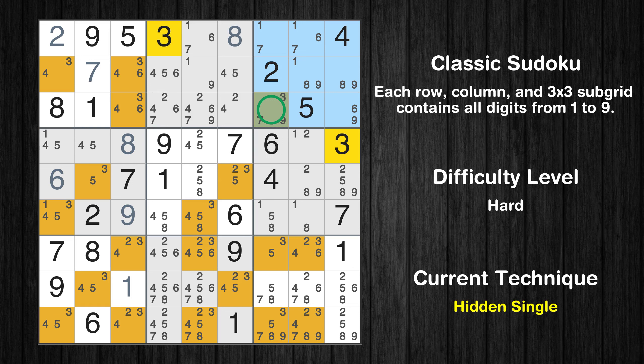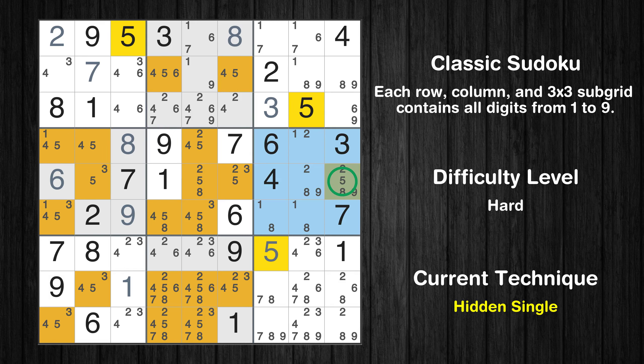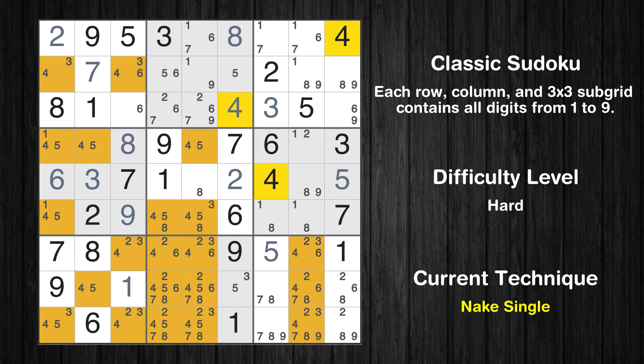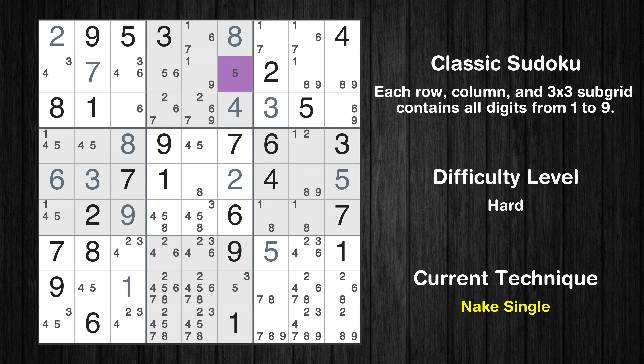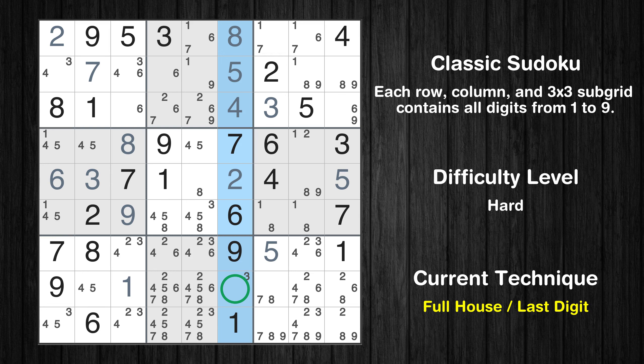Only one position left in the third box where value 3 can be placed. Cell row 7, column 7 is a naked single. Only one position left in the sixth box where value 5 can be placed. Cell row 5, column 2 is a naked single. Cell row 5, column 6 is a naked single. Cell row 3, column 6 is a naked single. Cell row 2, column 6 is a naked single. Only 3 is missing in the sixth column.